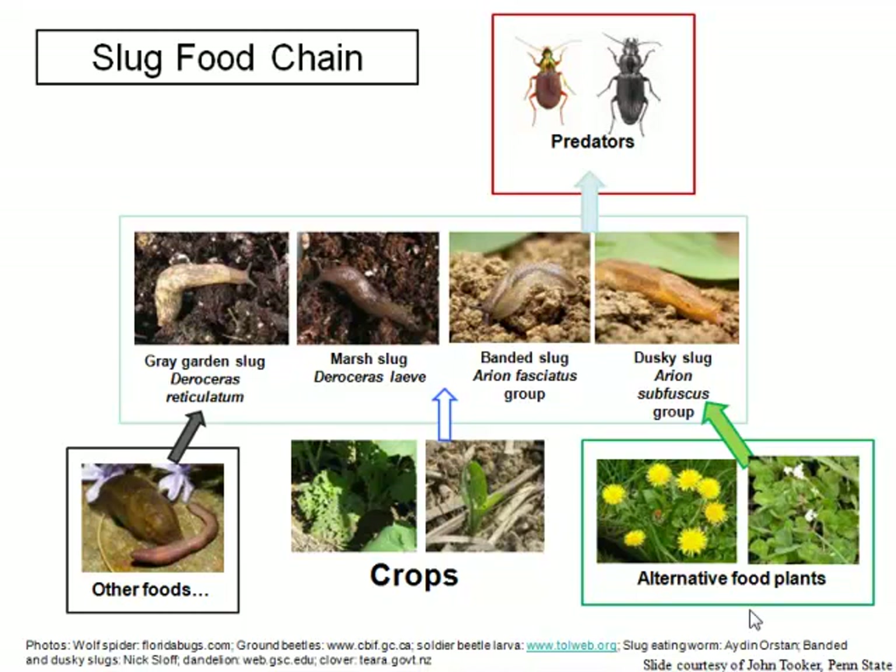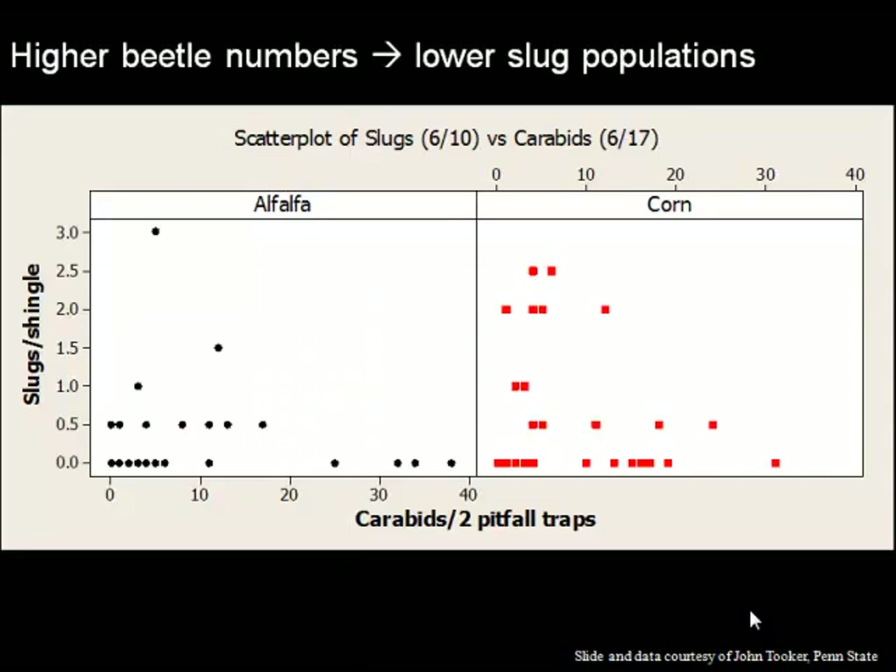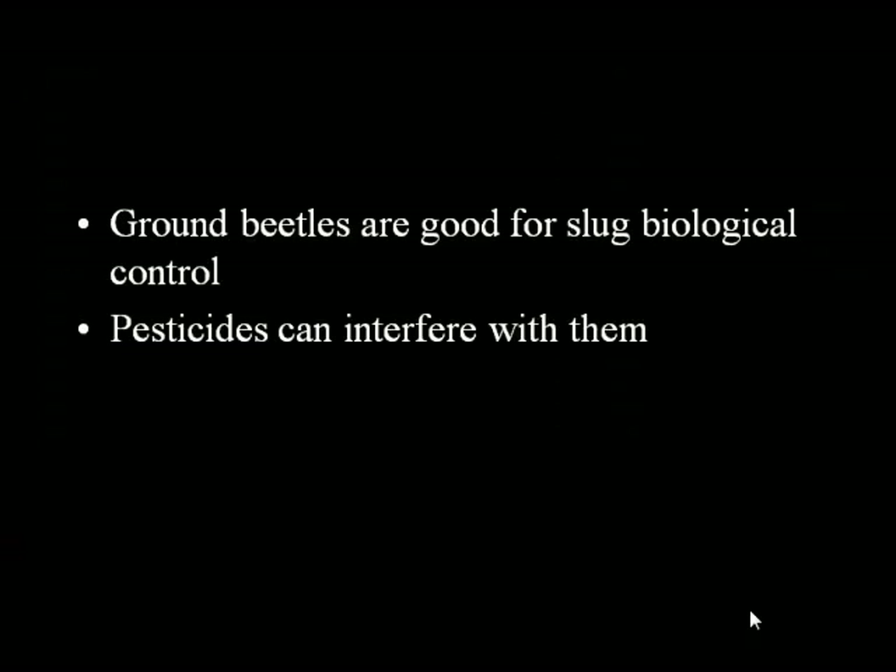This is the lions of the no-till field — the ground beetle. These are predatory beetles; this is the immature form, which doesn't look much like a beetle — it looks sort of like a wireworm. These two graphs in alfalfa and corn show that the more carabids — that's the ground beetles — you have, the lower the slug damage. Ground beetles are good for slug biological control. But this research is also looking at how pesticides can interfere with this positive biological control, in particular neonicotinoid seed treatments.